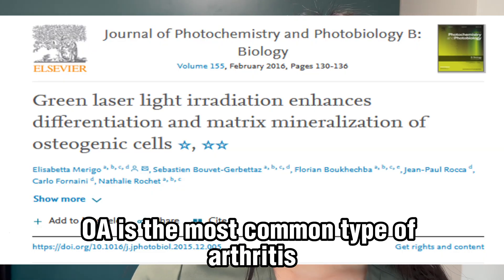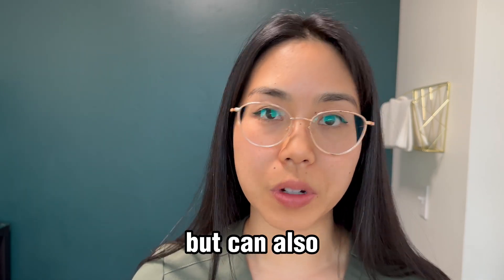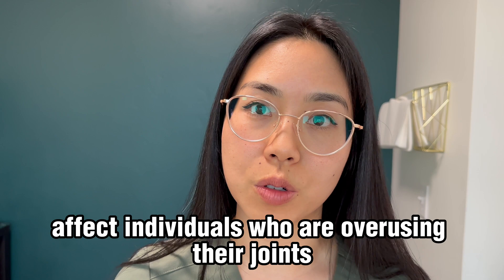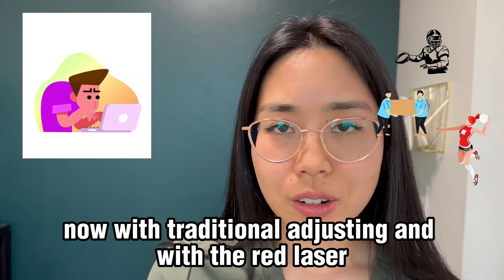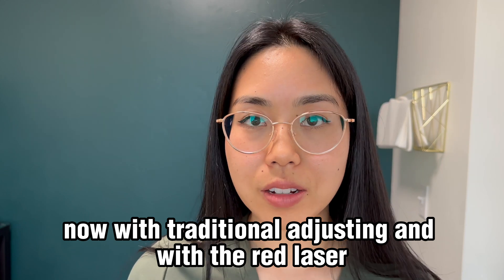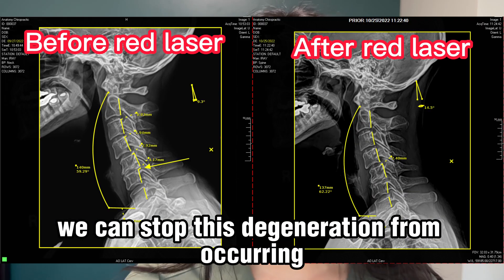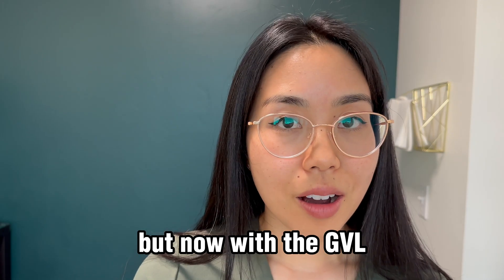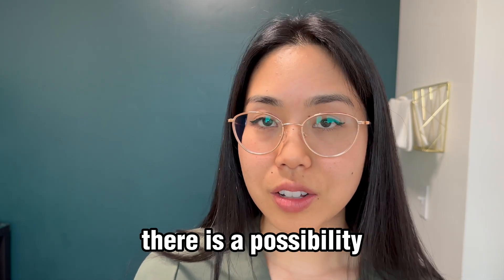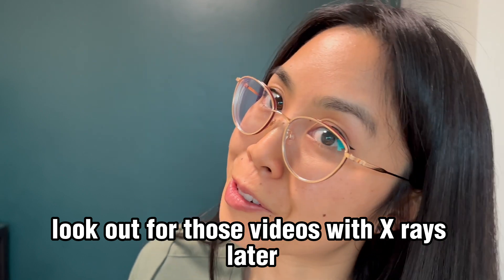OA is the most common type of arthritis. It occurs naturally with age but can also affect individuals who are overusing their joints. With traditional adjusting and with the red laser, we can stop this degeneration from getting worse. But now with the GVL, there is a possibility that we are able to heal the degeneration. Look out for those videos with x-rays later.